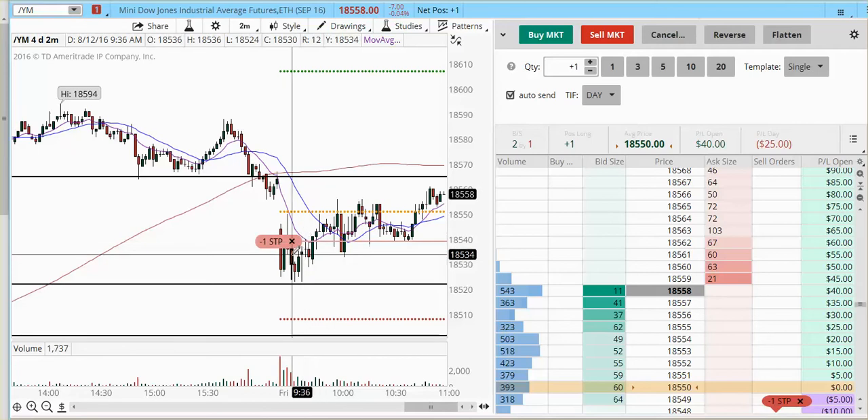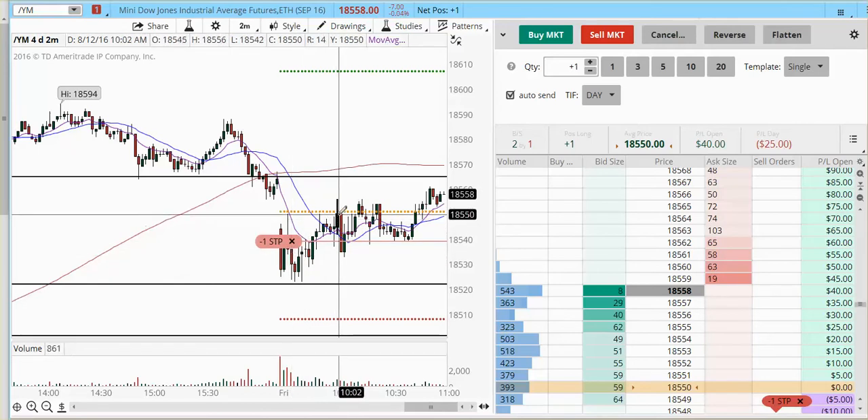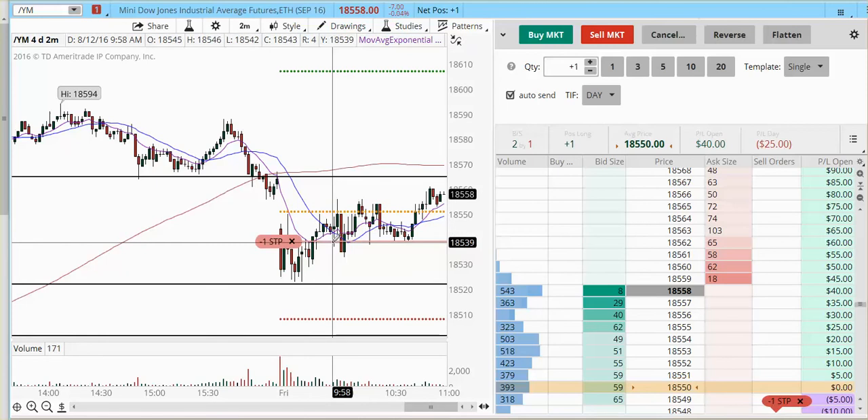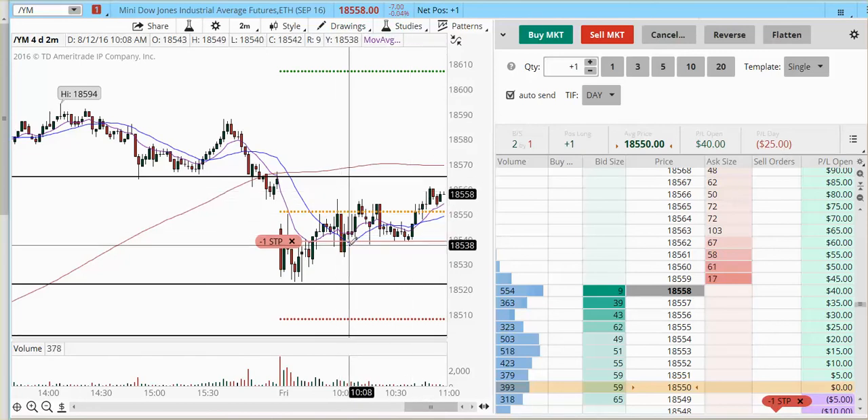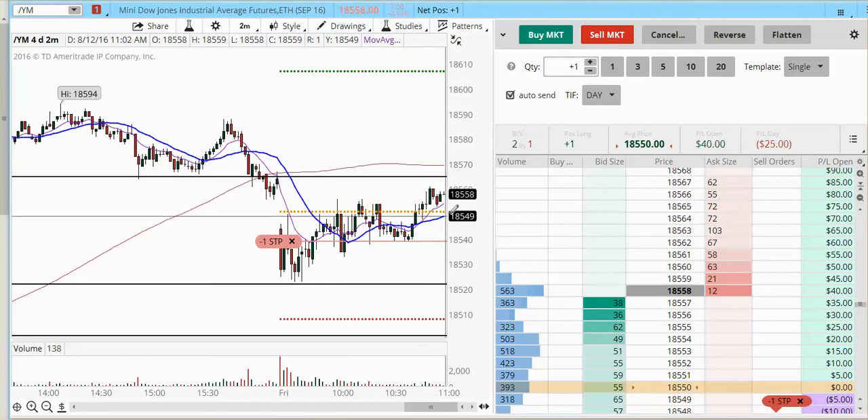I had a first try in YM and this happened at this 50 zone — we had a pop higher and then I had a very tight stop into 37, got stopped out. So you can see the P&L is red for today so far.